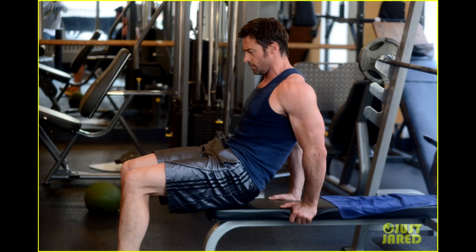Monday, Day 1 — Chest: four sets of incline dumbbell press of 10 reps, four sets of barbell bench press of 10 reps, and four sets of cable crossover of 10 to 12 reps.